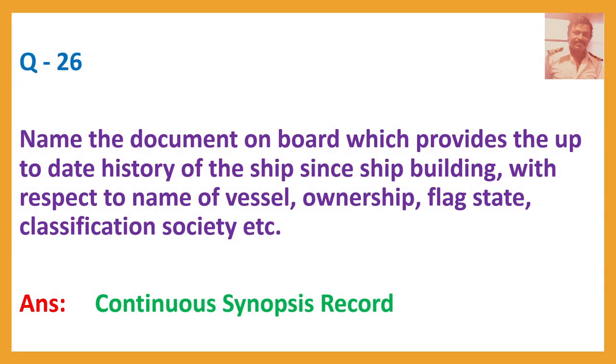Question number twenty-six: Name the document on board which provides an up-to-date history of the ship since shipbuilding, with respect to name of the ship, ownership, flag state, classification society, etc. Answer: Continuous Synopsis Record (CSR).